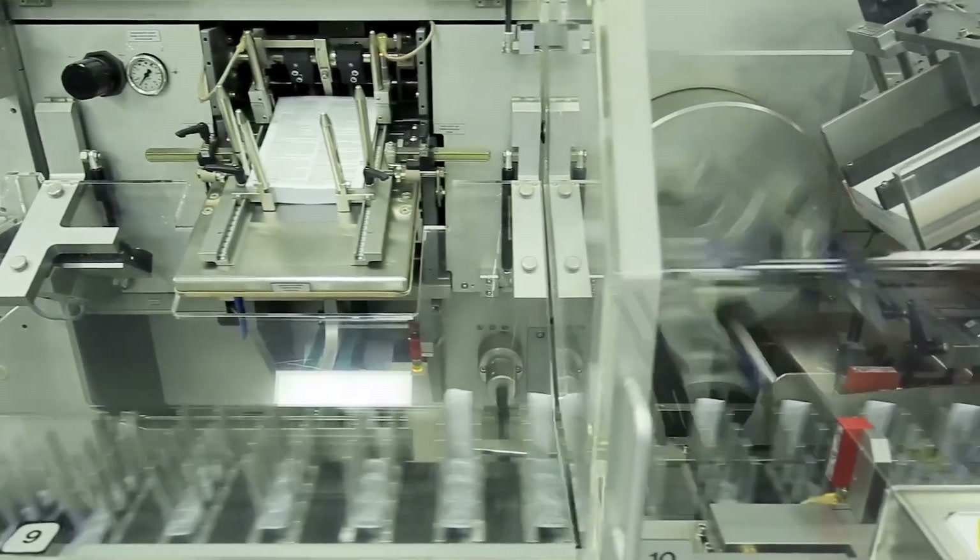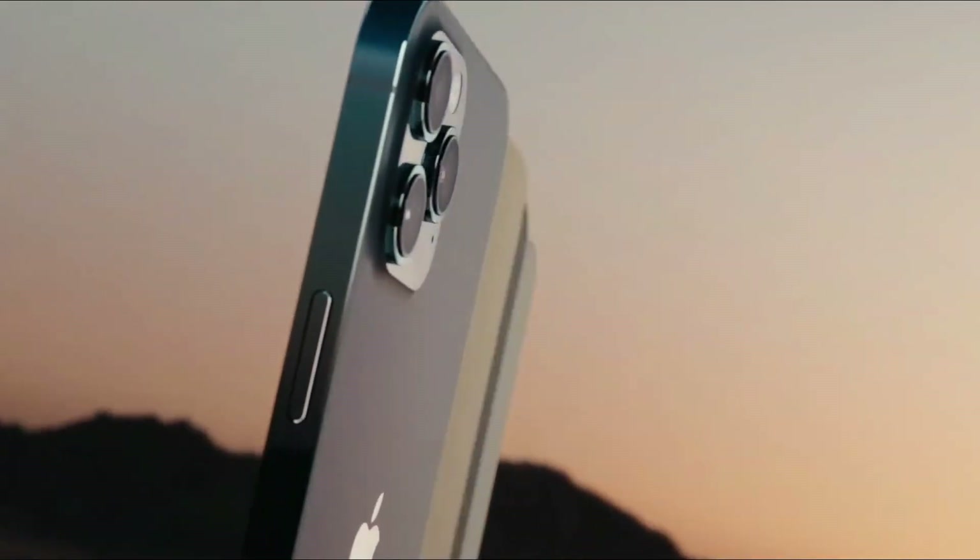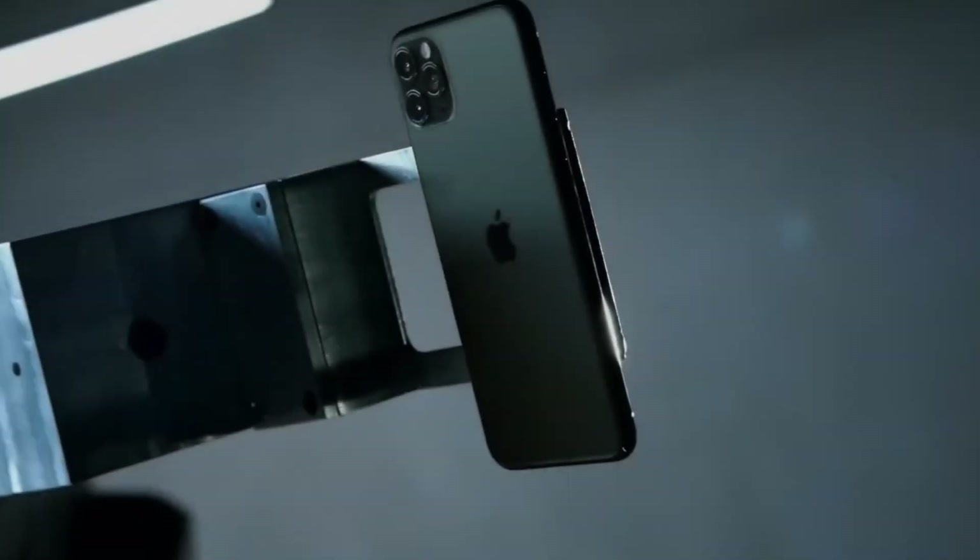Today, we're pulling back the curtain on the entire process, from raw materials to the final product. Stick with us to find out how your iPhone is made.